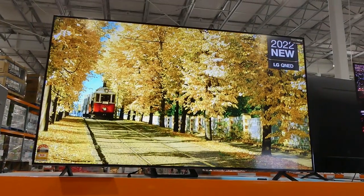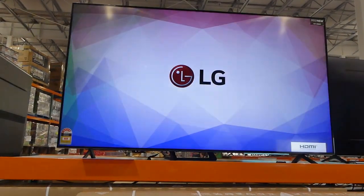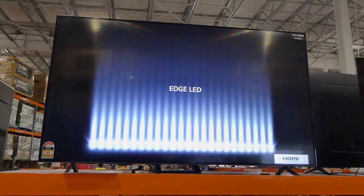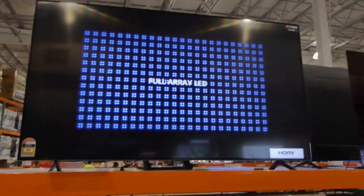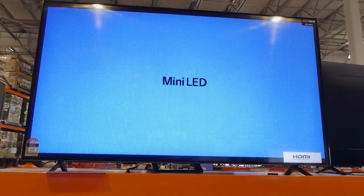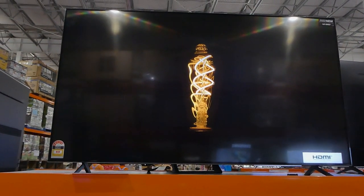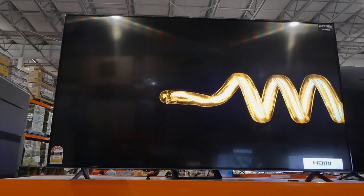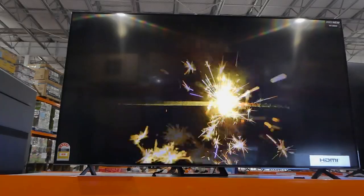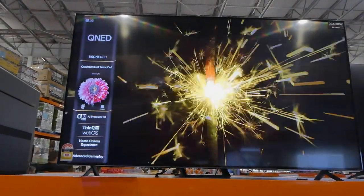LG is another brand that'll be carried in the warehouse. This one is new for 2022 — it's the 86-inch 4K Smart QNED TV. It's an 86 inch, not an 85 inch. This one has the quantum dot nano cell, the alpha seven gen five A1 processor with 4K, built-in apps, HDMI 2.1 support, ThinQ AI, as well as Hey Google, Alexa, and AirPlay.